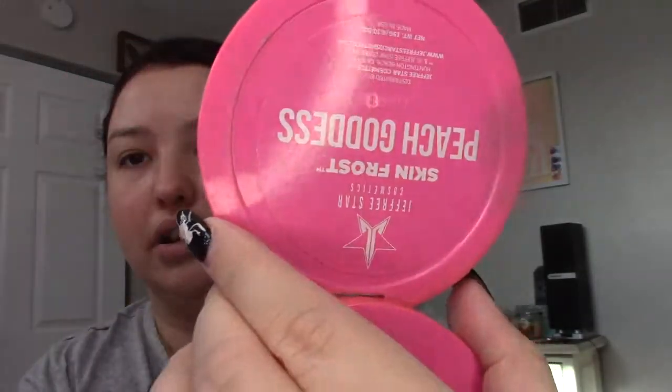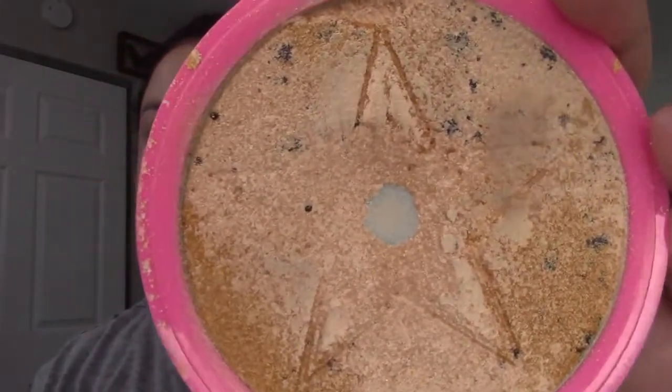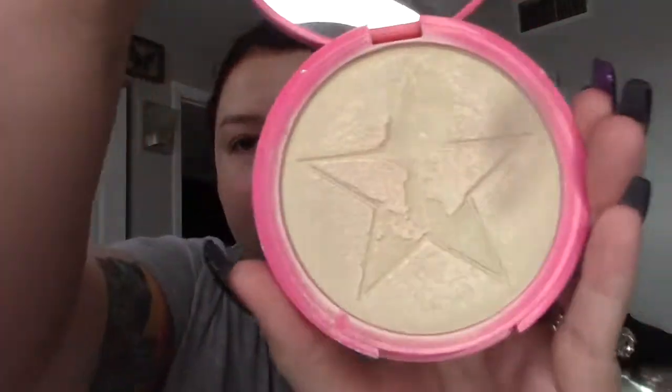On to highlighters. The Skin Frost in Peach Goddess I've had a long time but I love it — I have a giant pan in there and I use it all the time. Keeping both Peach Goddess and Mystery Frost, which came in a mystery box. It looks orange in the pan but it's actually a really pretty gold. Also keeping Ice Cold by Jeffree. This one by Annette 69 Beauty Creations from a pop-up beauty event is fine, but I have so many gold highlighters I like better, so this one's going.